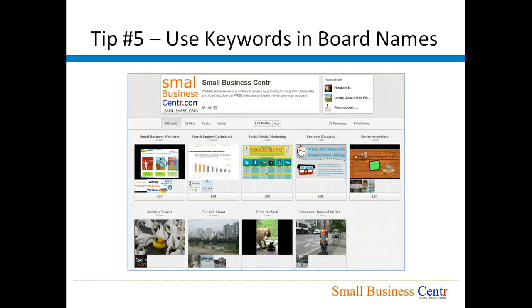Tip number five: Use keywords in your board names. As you can see, our board names include 'Small Business Webinars', 'Search Engine Optimization', 'Social Media Marketing', and 'Business Blogging and Entrepreneurship'. On the other hand, there are some boards that are not keyword-optimized, such as our members board and 'Out and About from the Web' — these are not really designed to generate traffic, they are there just for fun to engage with our Pinterest audience. But the ones that are important for us do have keyword-specific board names, because these are good for search engine optimization as well.